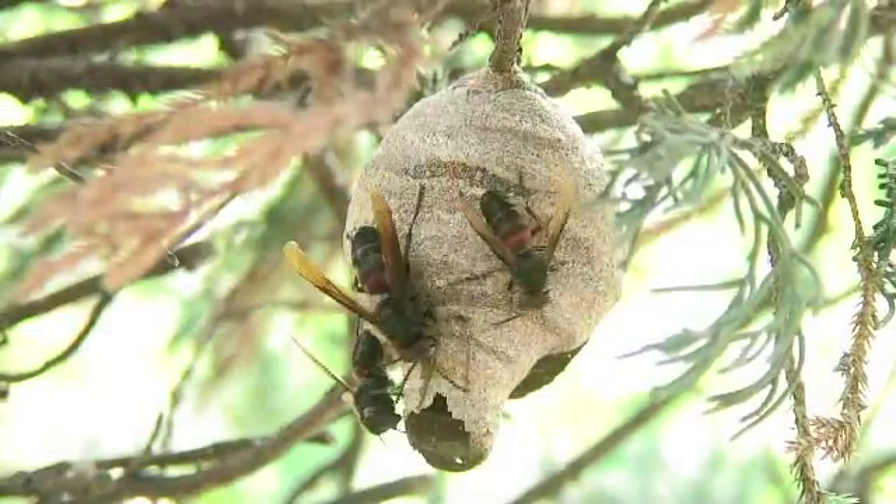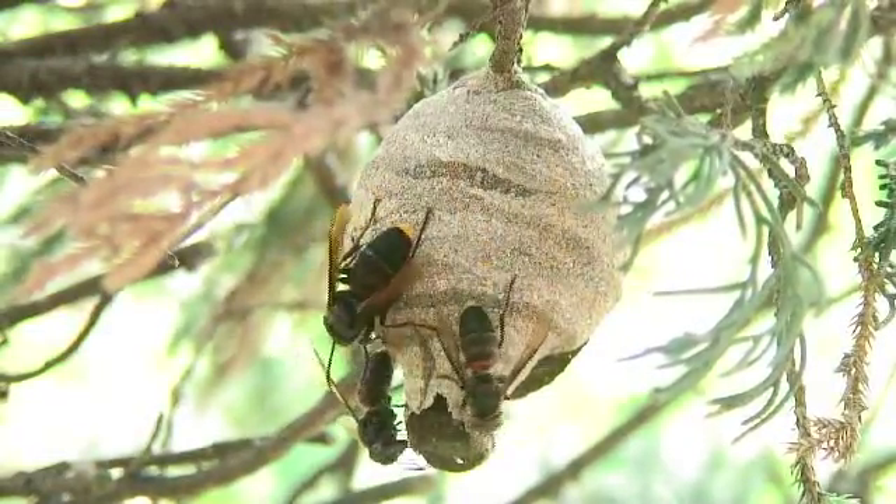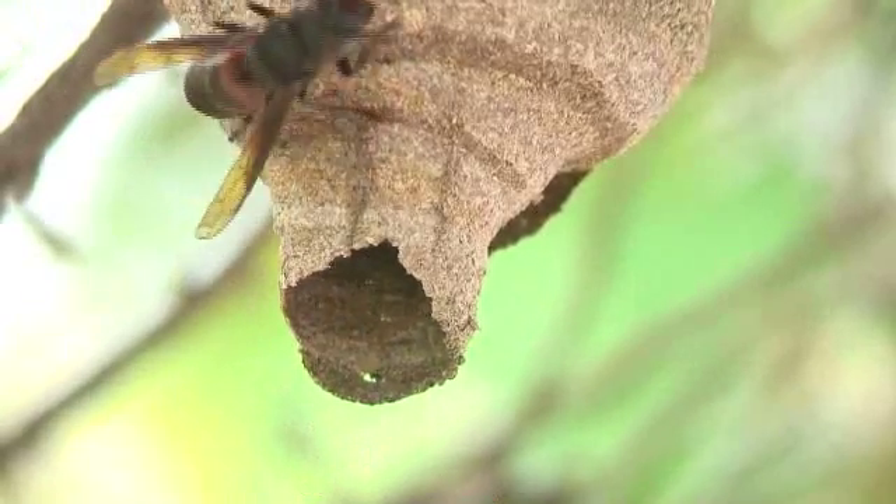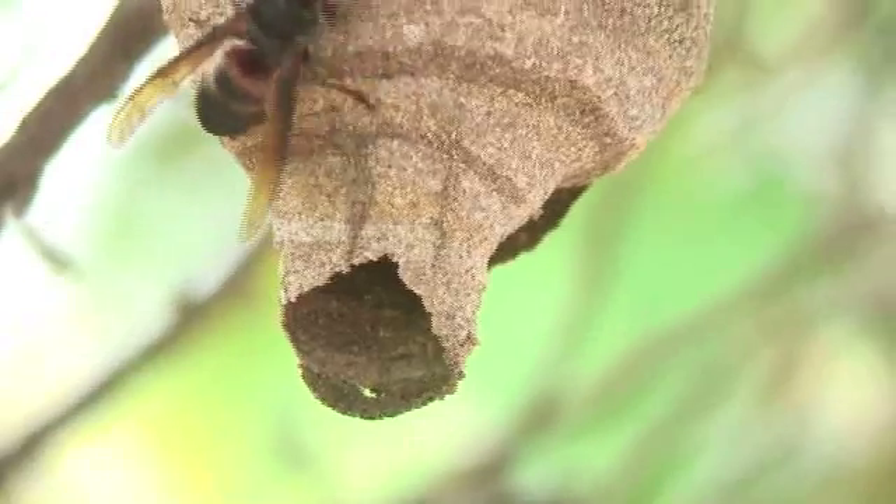When the nest was about four weeks old, we were surprised to see not one but three wasps hovering outside, which led to some doubt about whether they really were solitary mason wasps.